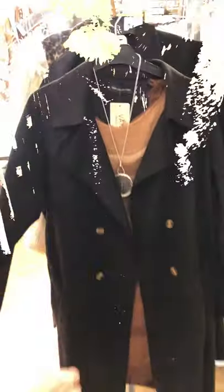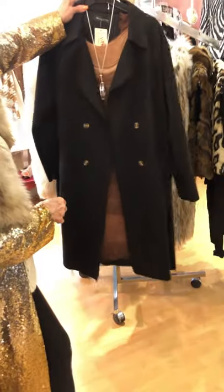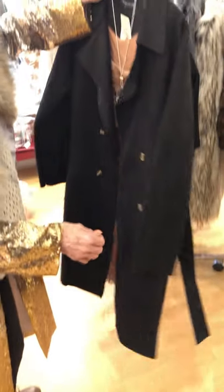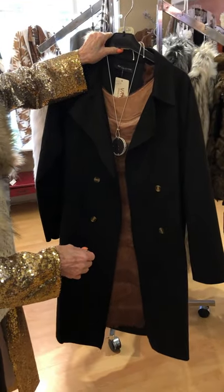This is a double-breasted jacket. I think it is so cute — it's kind of like a pea coat. Look at the panel on the top and the back, and then the buckle and the belt. Really cute.